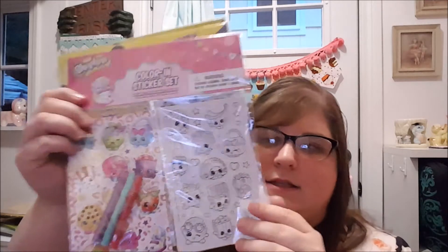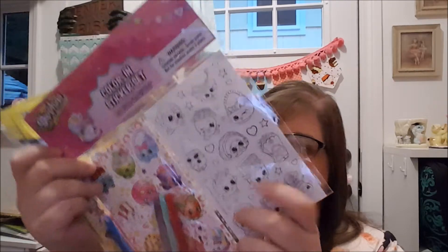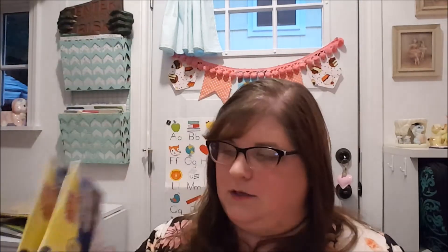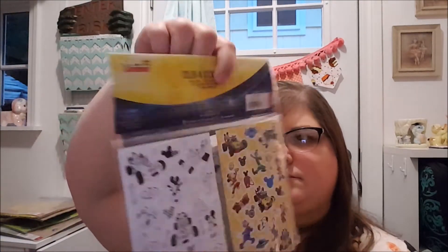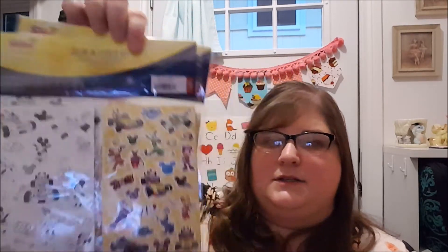We've got a few sets here of color-in sticker sets. You have your regular stickers, and then they're different stickers — Shopkins stickers — and it comes with little markers and it's double-sided, so you get twice the amount. That's really cute. And then there's some Mickey Mouse ones too — Mickey and the Roadster Racers.